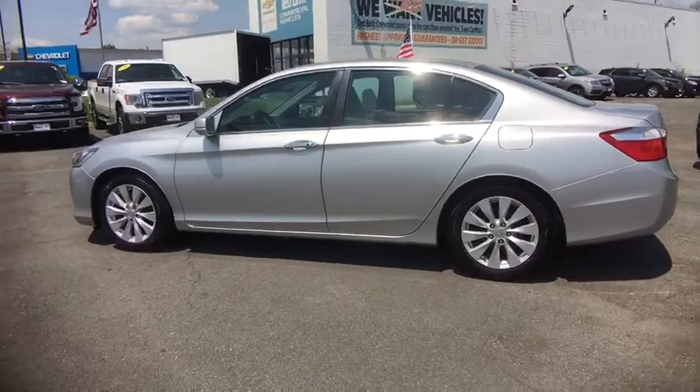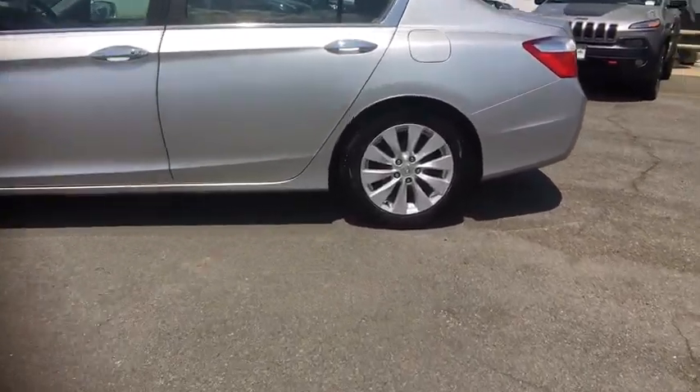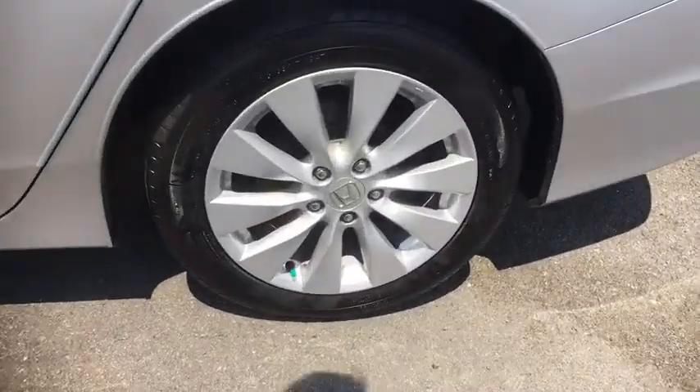Power rear window sunshade. This beauty is sure to make you the talk of the neighborhood. So call or drop in for a test drive today.